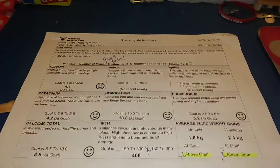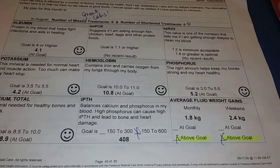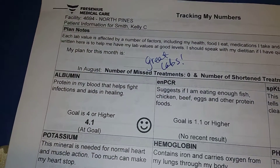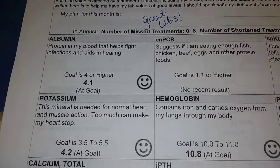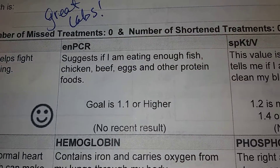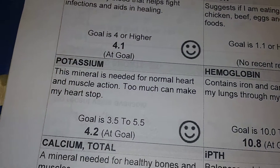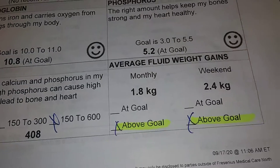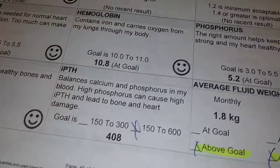Hi everybody, I have my light on and I'm gonna make this as quickly as possible. I'm gonna show you my September labs for the month of September. Here is a look at all of them — I turned the light on so maybe it would drown out the shadow. As you can see, they're all good.